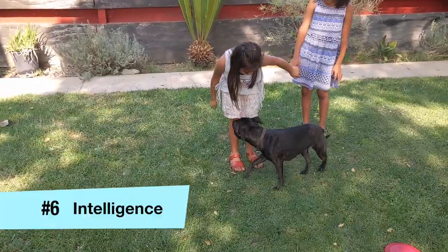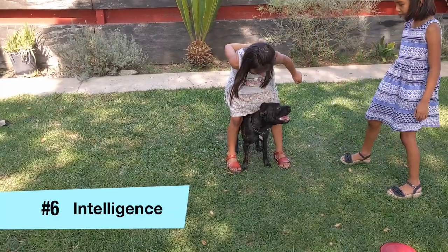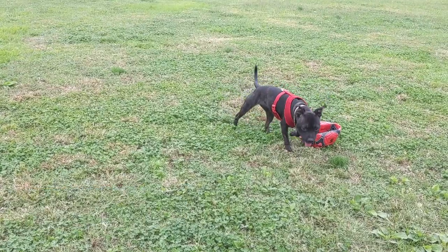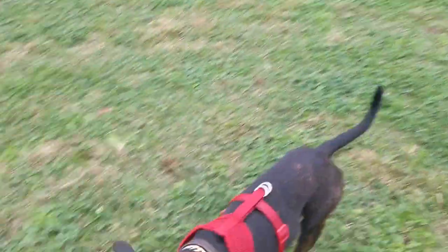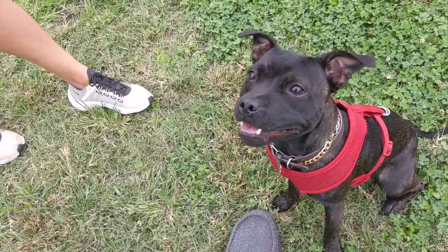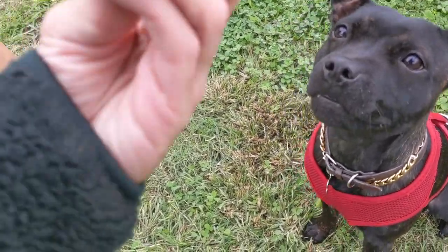Reason number six is trainability and intelligence. This dog is very intelligent and very trainable. It's probably not like a Border Collie as far as intelligence, but their urge to please and their urge to work with their owners is very, very high.